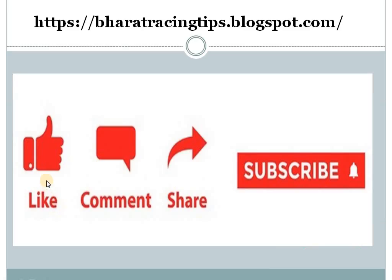Guys, kindly like, comment, share, and subscribe. You can also visit my blog at BharatRacingTips.blogspot.com. If our selection is helpful, kindly suggest it to your friends also — thank you.